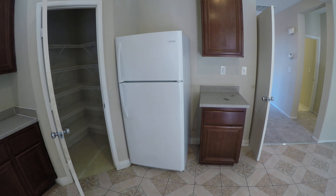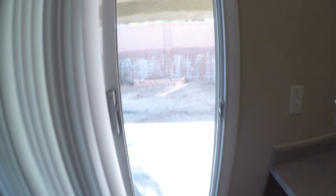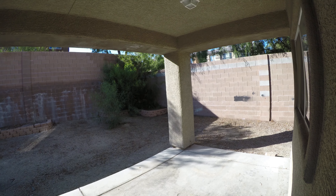Granite or quartz counters would look a lot better with an undermount sink and a gooseneck faucet. The cabinets have a little bit of wear and tear, and we need to junk this fridge — or have the seller junk it — and replace it with something that makes sense for the size of the property.